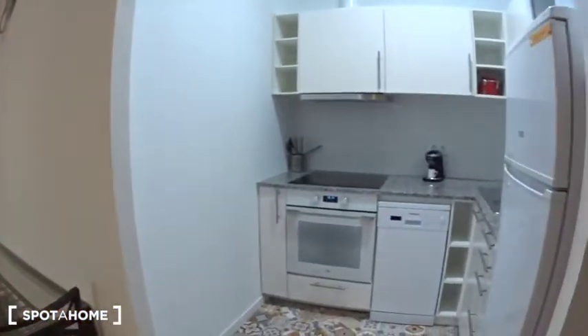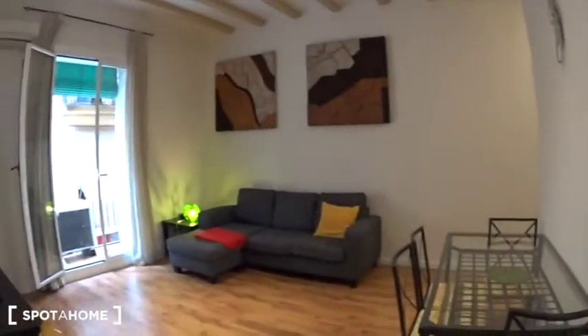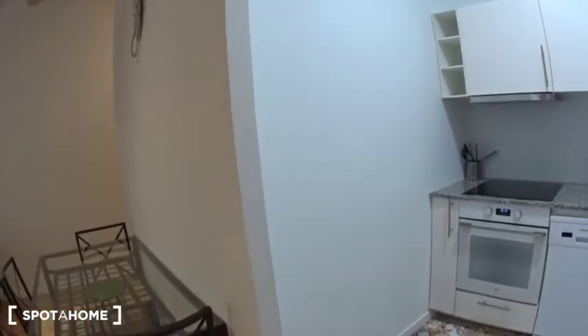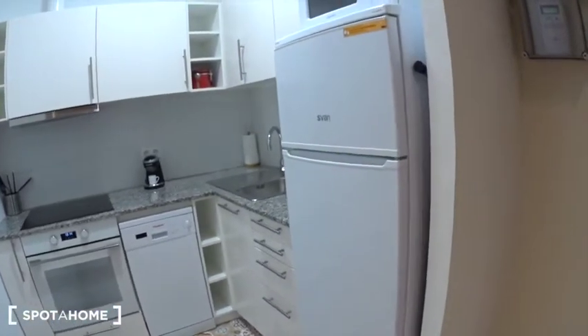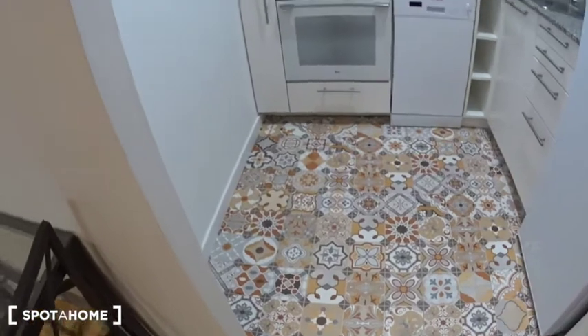When you enter the apartment, you can see the living room here and just in front you have the kitchen. So let's have a look first at the kitchen. Beautiful kitchen. I just love the floor — beautiful floor.